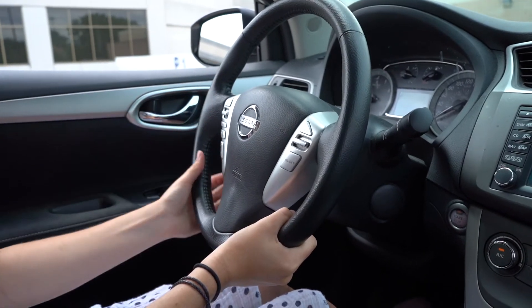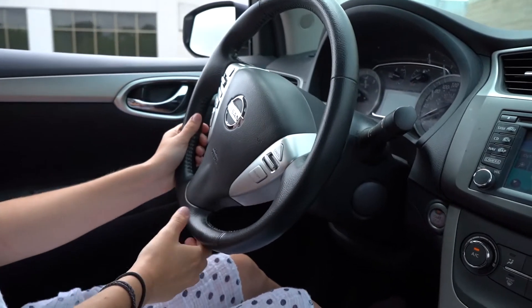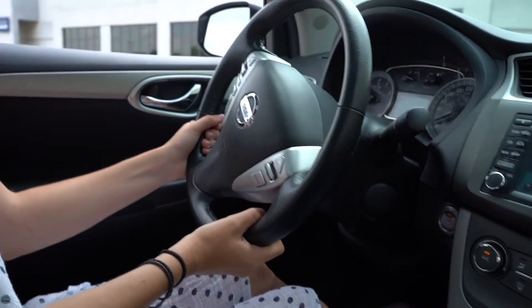Some people like to drive with their hands at the bottom of the steering wheel, but that's not good balance and it really makes it very difficult to make a hard turn if you have to.